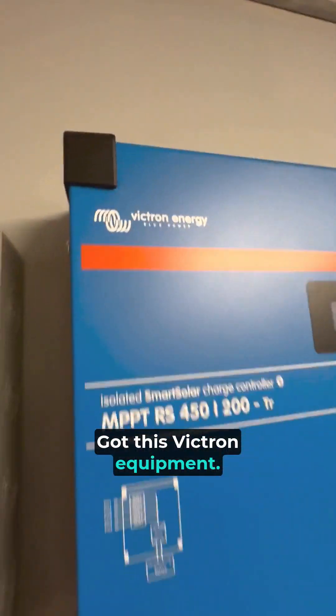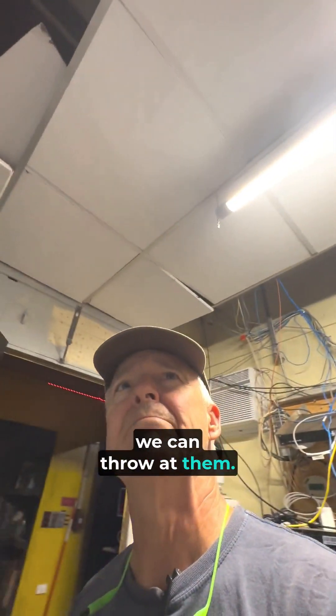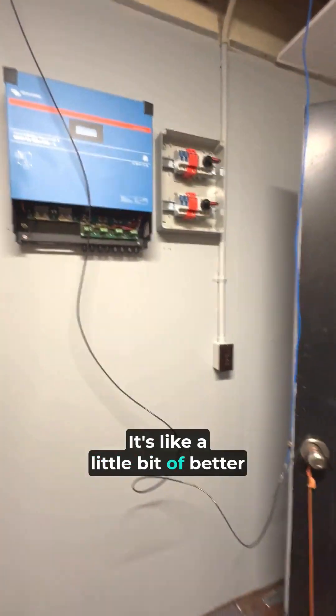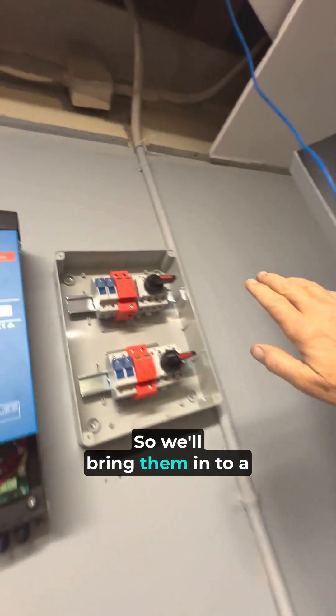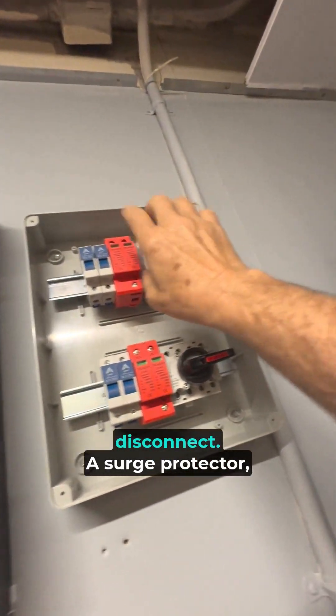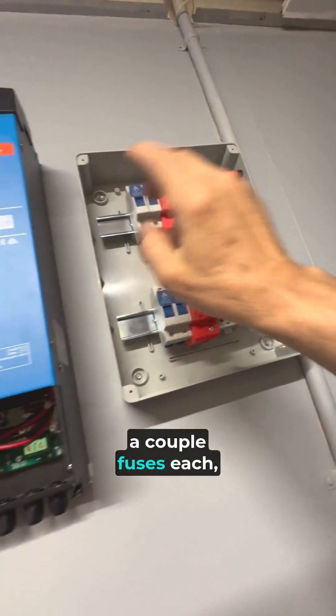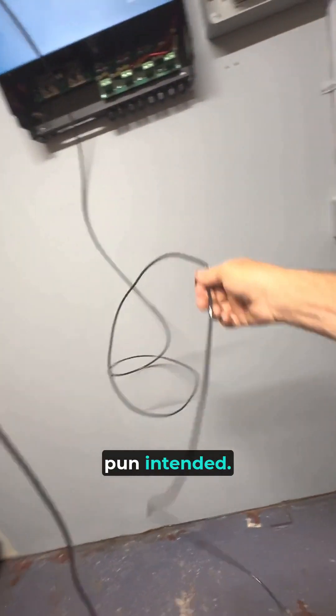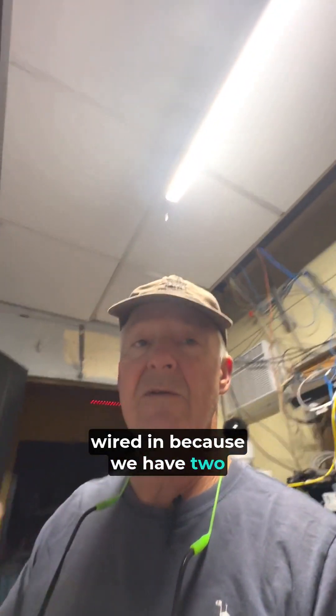These Victron charge controllers will take all the sunlight we can throw at them. We'll bring them in to a disconnect, a surge protector, and a couple of fuses for each string of panels. Here's one of the strings right here. Got to go ahead and get that wired in because we have two strings in place outside. Let me grab my coffee and I'll show you.